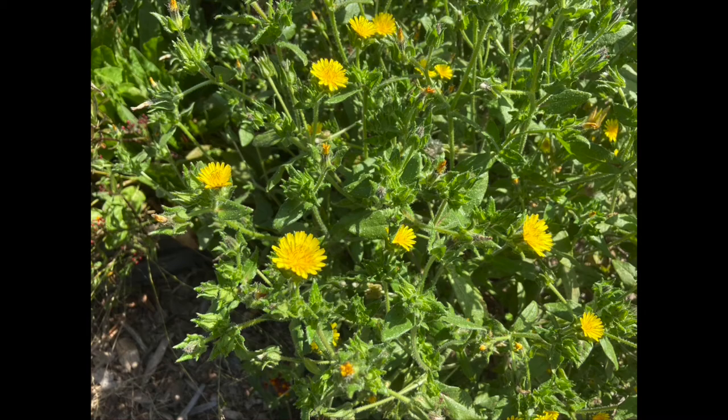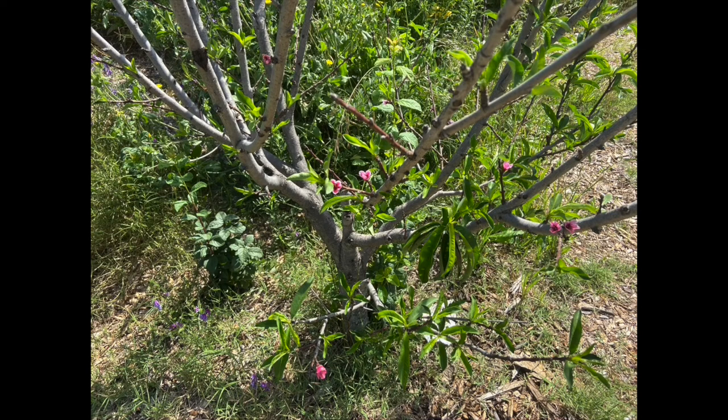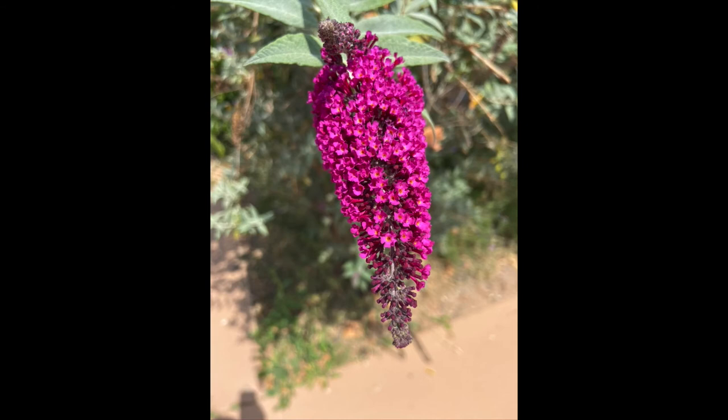Sometimes weeds are pretty too. This flower makes the soil stronger. Another fruit — this one smells delicious, but it's not a food.